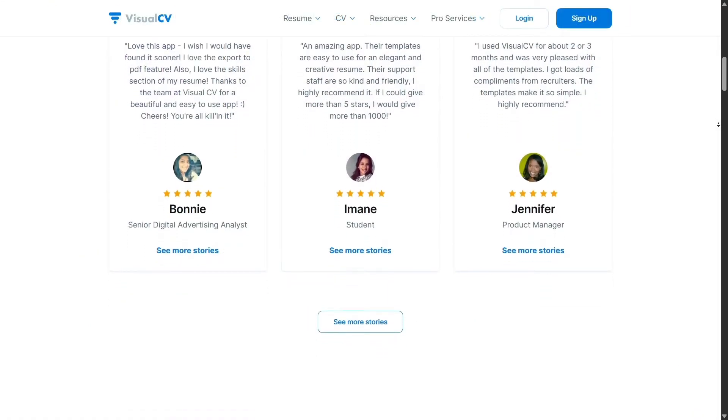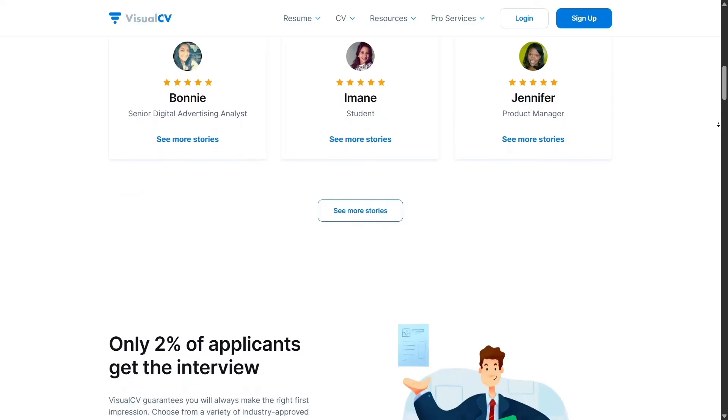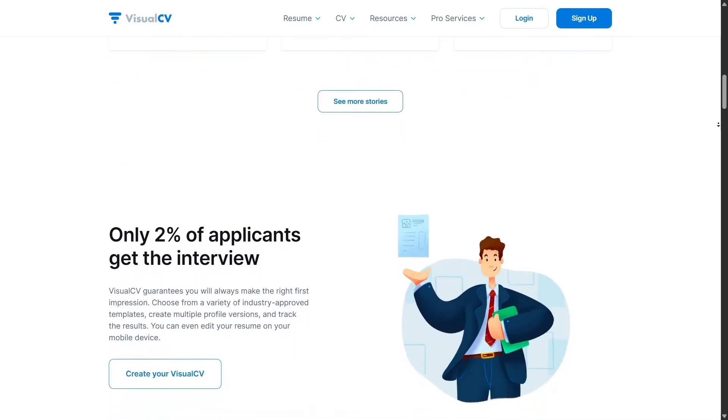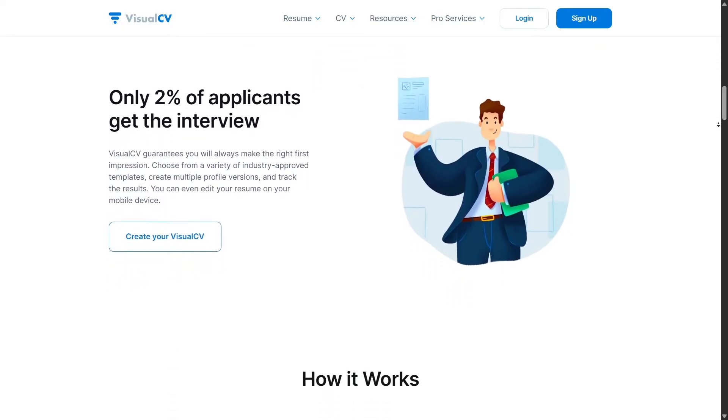When you're ready to send your resume, the export is flawless. High-resolution PDF downloads look exactly as they should, with perfect spacing and alignment. You never have to worry about formatting breaking, which often happens in Word or Google Docs.